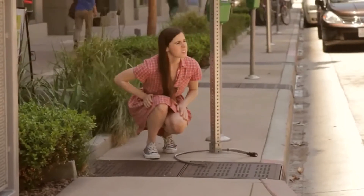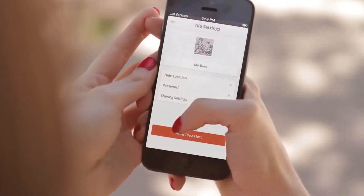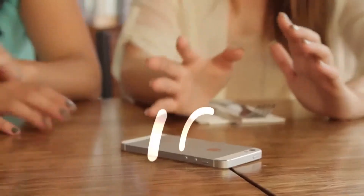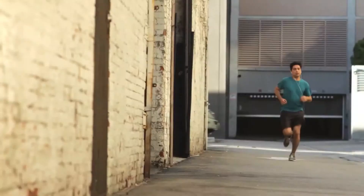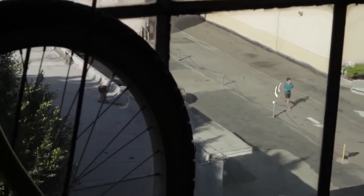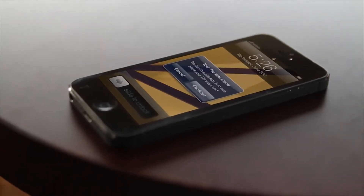If your bike goes missing, you can mark it as a lost item. This puts all other Tile apps on the lookout for your Tile. If any Tile user gets within range of your bike, their phone will discreetly and securely communicate with our cloud system and you'll be sent a notification of your bike's whereabouts.